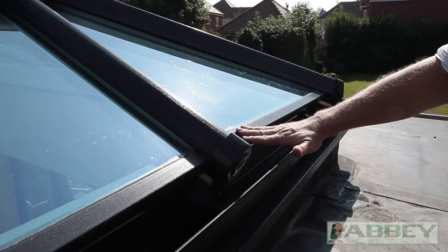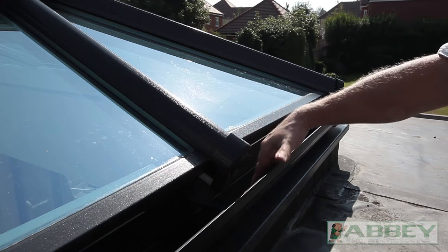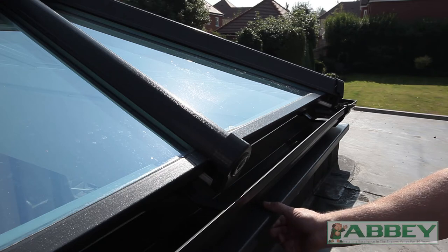As well as water running off the glass, our classic roof includes an integral drainage system running through the rafter and into the gutter. An extending sill overhangs the plinth, making leaks almost impossible.